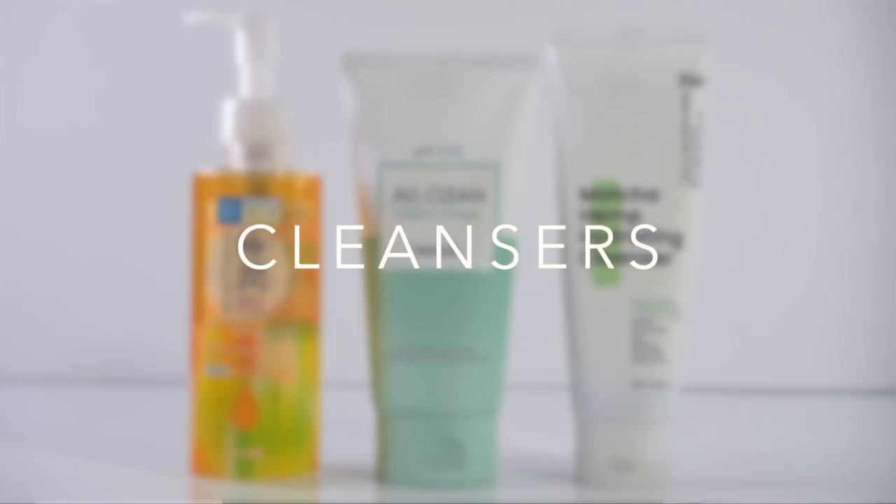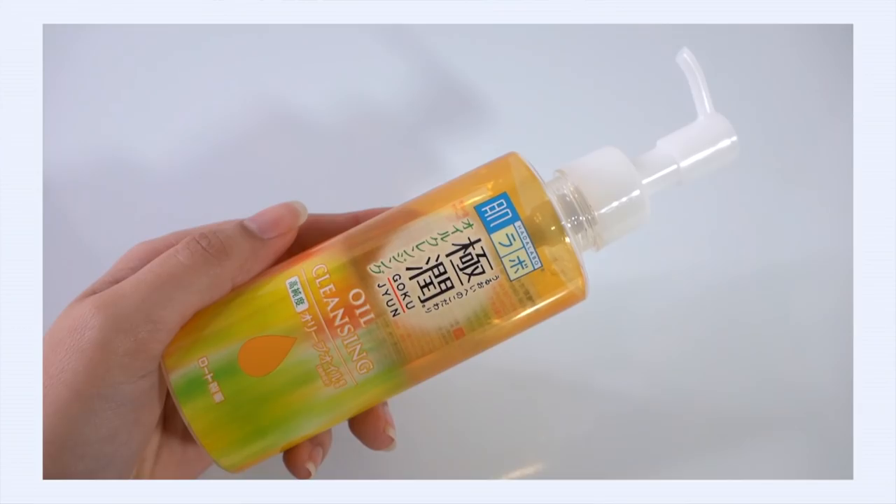Give the video a big thumbs up because today I'm going to share what's inside this skincare basket and what products I currently have on rotation. First up: cleansers — a pretty slim category for me. I'm not a cleanser fiend by any means. I've been very loyal to the Hadolabo Goku-jyun oil cleanser; my bottle's getting really close to empty.